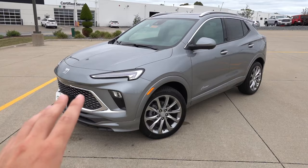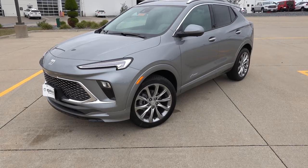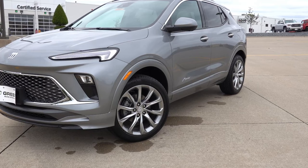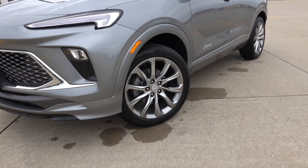The Avenir does get body color accents on the outside versus the gloss black or matte black plastic depending on the other trims. This is the only trim level that offers the body color cladding, and personally I really do like it — it gives it a more premium touch, although I really do like the gloss black version on the Sport Touring as well. It's kind of a personal preference, but you can't really go wrong with either.